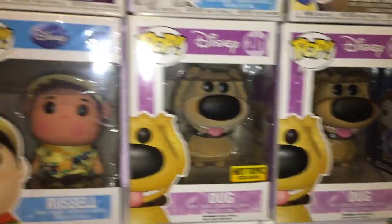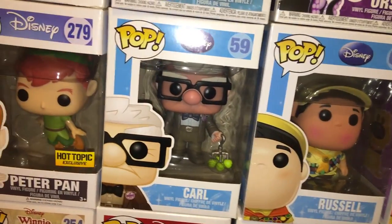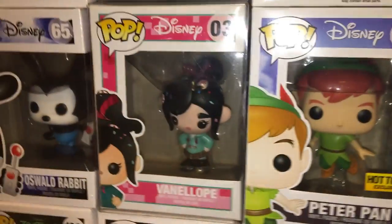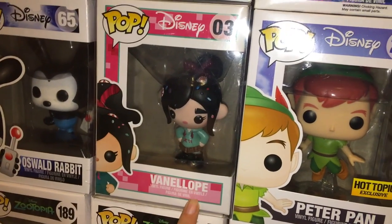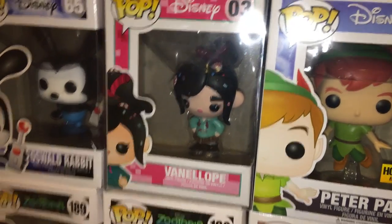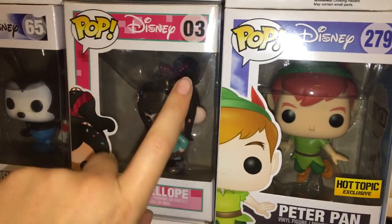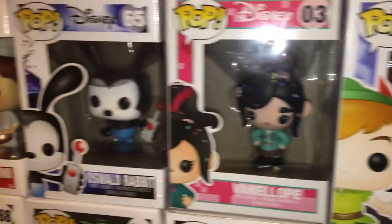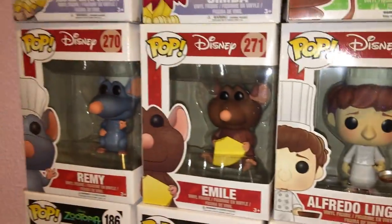Hot Topic exclusive Peter Pan. Then we have Vanellope — she's the only one I have from the Wreck-It Ralph set because my friend Mike gave her to me, since I cosplay as Vanellope a lot. We have Oswald Rabbit, Alfredo Linguini, Emile, and Remy.